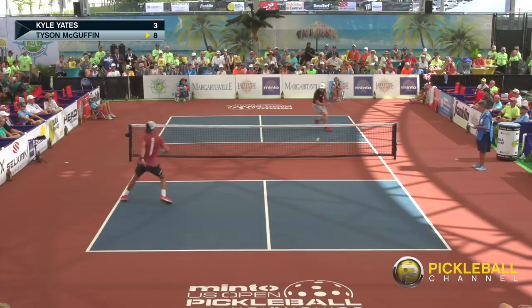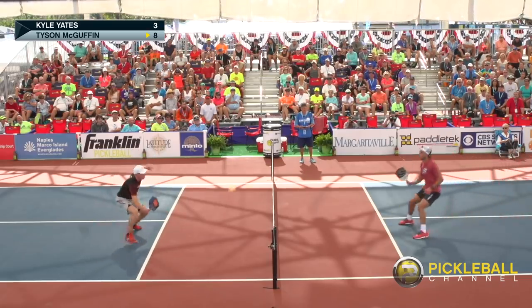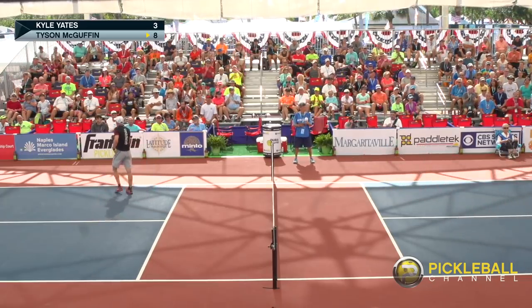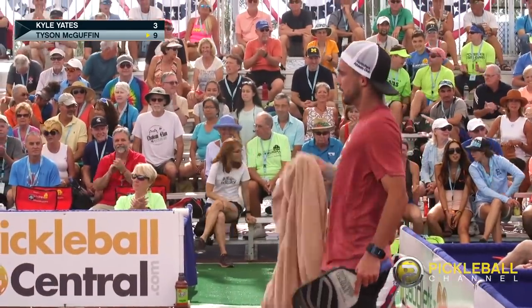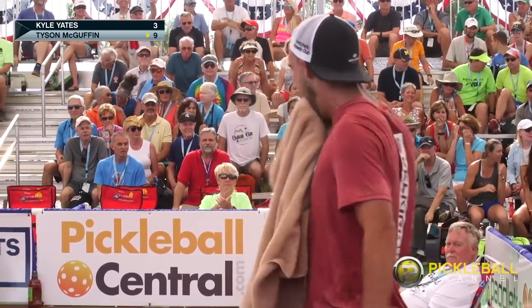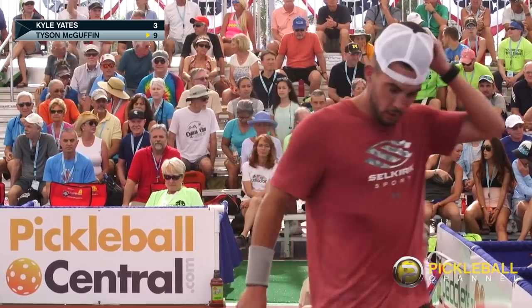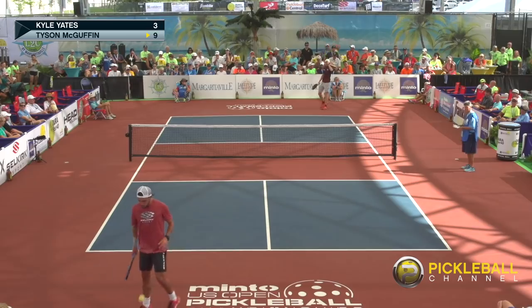Kyle trying to pull him back and forth — running and sliding. Holy cow, look at this court coverage. It's unbelievable. Big fist pump there. Ladies and gentlemen, the athleticism — both of these guys back and forth, left to right, sneakers squeaking. It's some impressive pickleball here today. He knows how big that point was. That's a huge momentum shift. 9-3. Tyson serving 9-3.